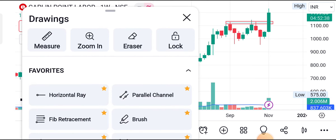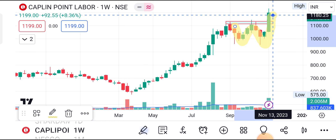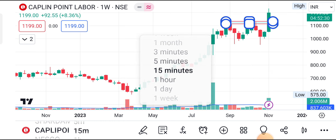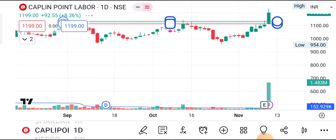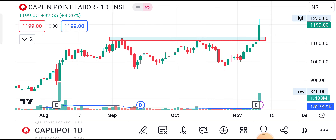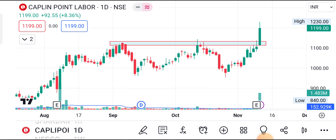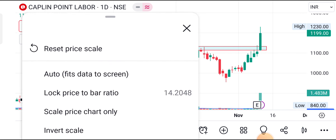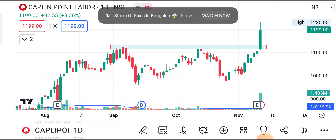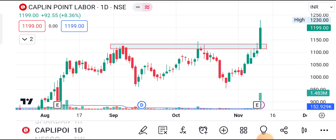In the weekly chart we can see a very good W pattern breakout. See how nicely it has created the breakout — W pattern breakout. In the daily chart also it is visible. Last Friday with volume it has given a breakout. CMP 1199 — that is around 1200 — very close to the previous ATH of 1230. First target I am keeping 1230, and above 1230 we can see 1310, then next targets 1400 and 1480. Stop loss on closing basis: 1080.